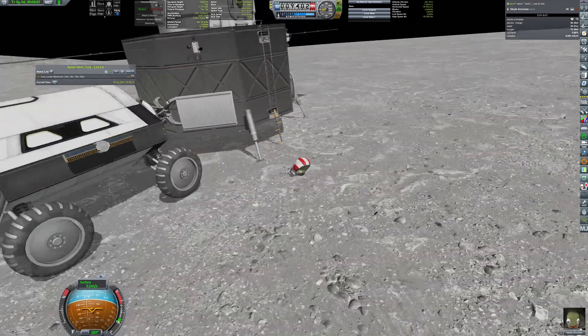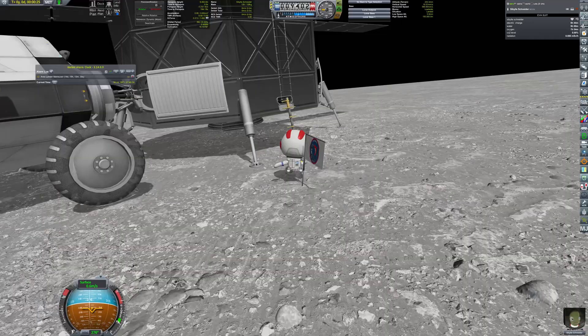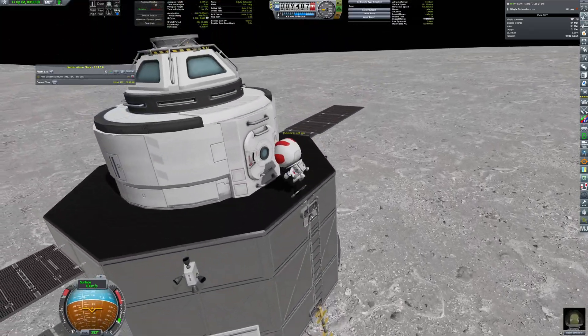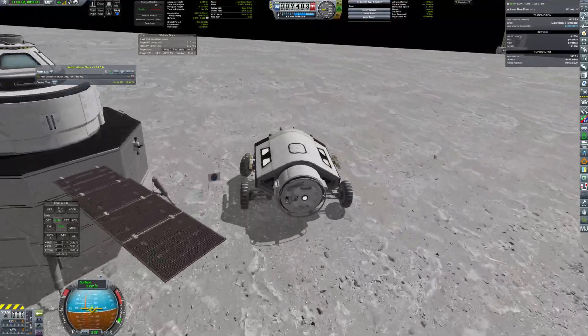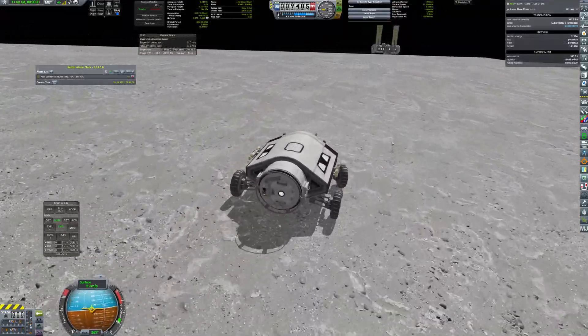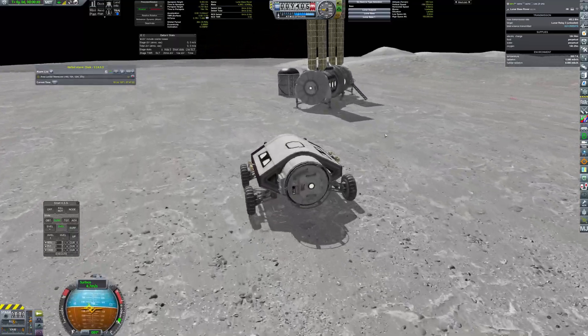At the last moment, I realized no flag had been planted during this mission. So Sibyl went out once again, planted it, and came back. The rover then drove back to the base, extended its solar panels, and went into hibernation mode awaiting the future crew.